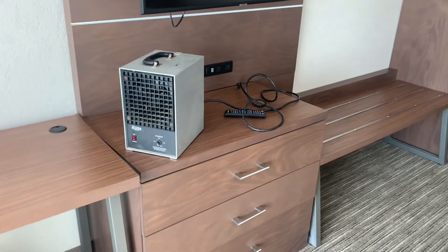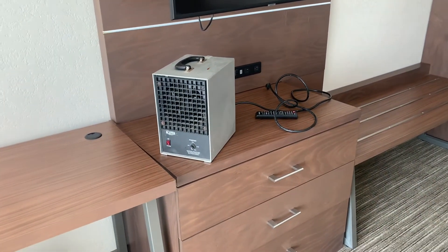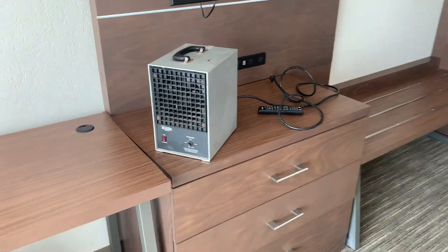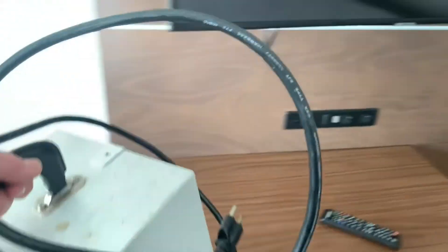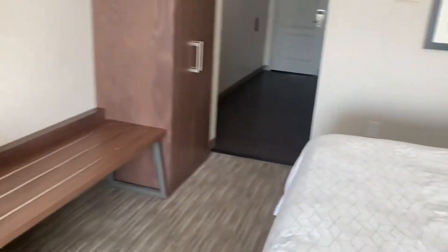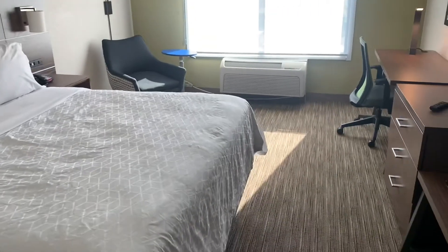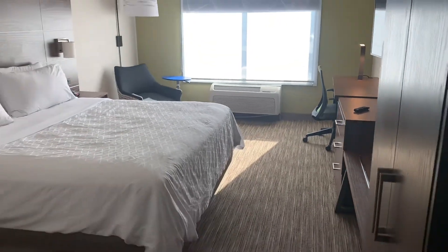O3 is toxic to us, toxic to animals. You can't have animals, you can't have fish — you can't have anything that uses oxygen to live. So we let this run for almost 12 hours, and that should be what's necessary to make this room rentable. Anyway, that's the fun for the day — the ozone generator machine.